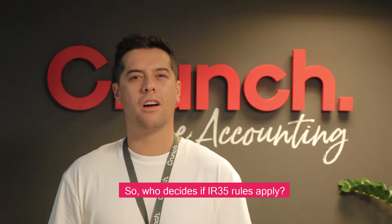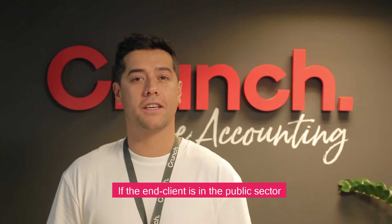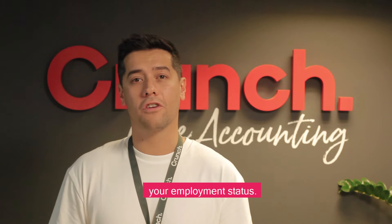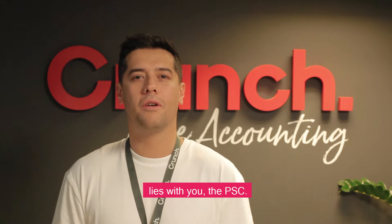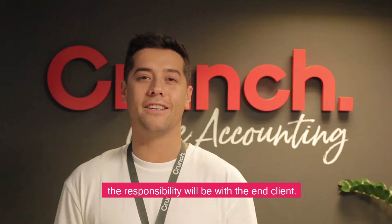So who decides if the IR35 rules apply? Well, it really depends on who your end client is. If your client is in the public sector then they're responsible for deciding your employment status. If your client is in the private sector then for now that decision lies with you, the personal service company. But from the 6th of April, for most private sector assignments the responsibility is going to be with the end client.